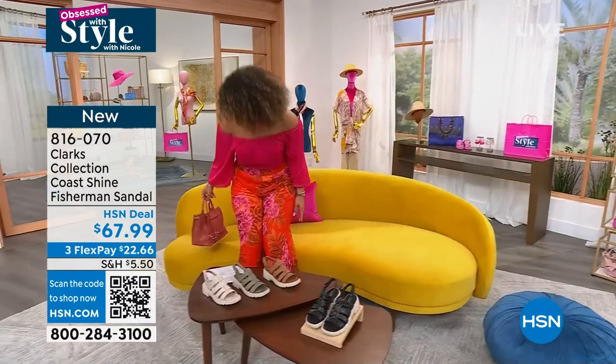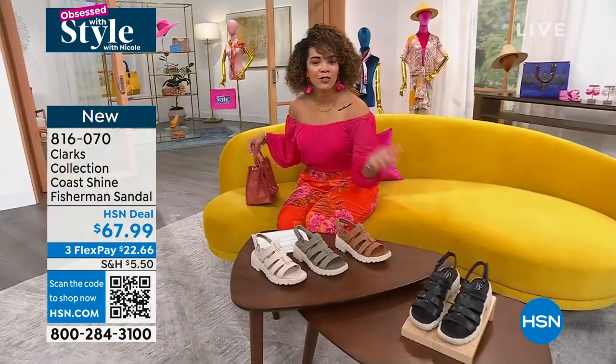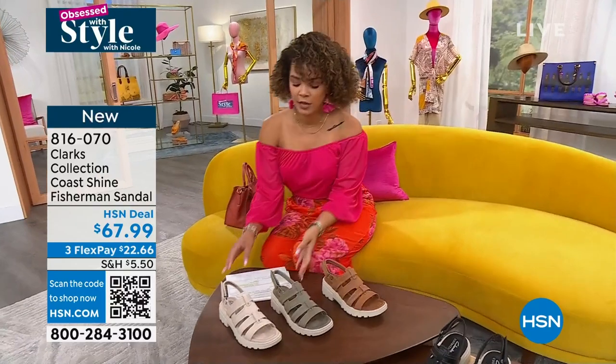My name's Nicole Hickel, by the way, if you're just joining us. Welcome in, make yourself comfortable. Hopefully you're drinking coffee, eating your favorite breakfast.